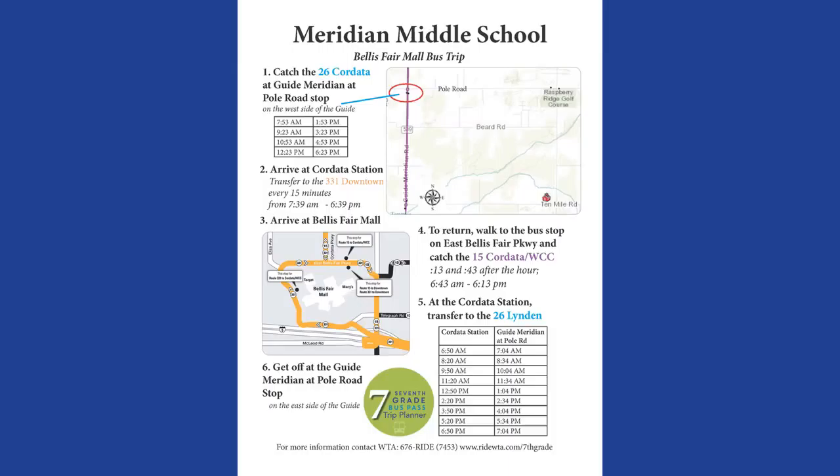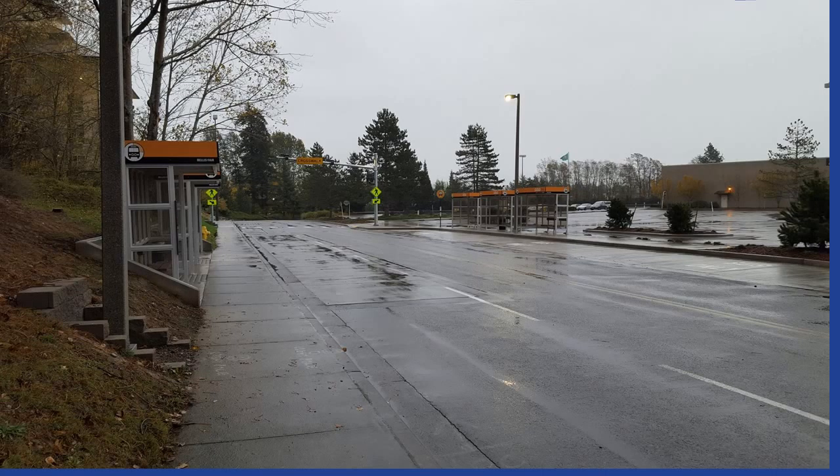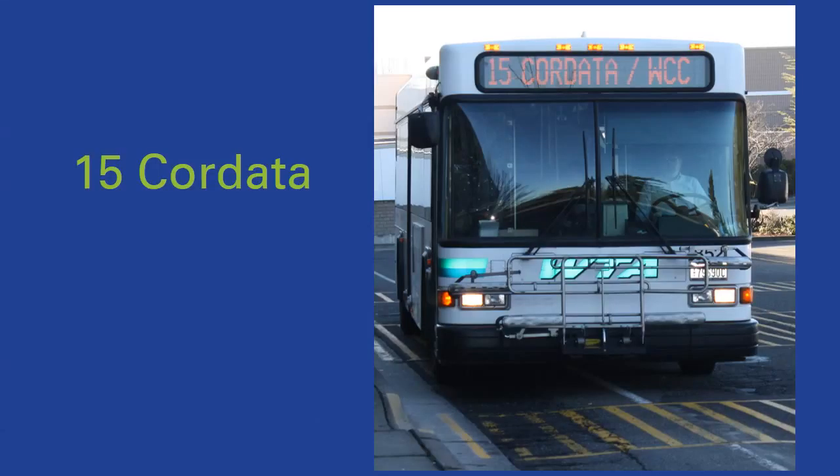Check the timing for your connections to the 26 Lynden, which doesn't run as often. For example, if you took the 15 Cordata at 3:43, you would meet the 26 Lynden bus at 3:50 and wouldn't have a long wait at Cordata Station for your bus to Lynden. When you leave the mall, your bus is going in the other direction — back up to Cordata — so you need to cross the street and wait at the stops across from the ones you arrived at. When your bus pulls up, the top of it will say 15 Cordata. All buses are named with a route number and their final destination.